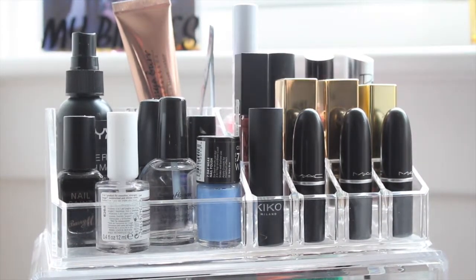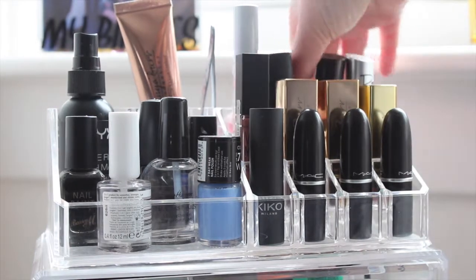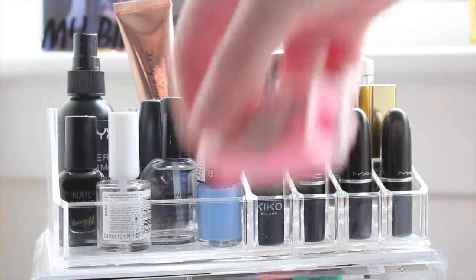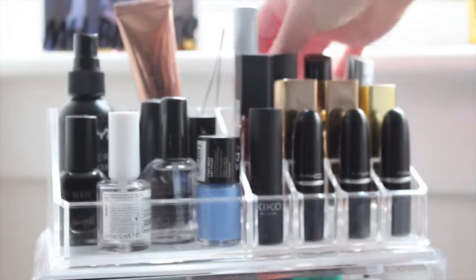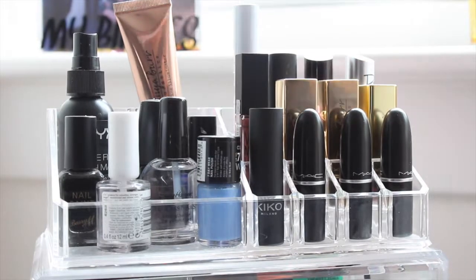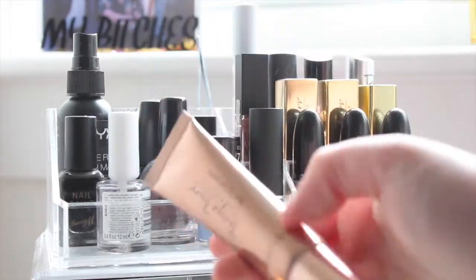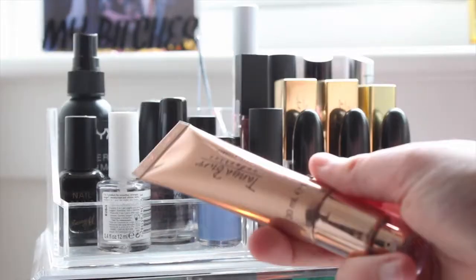I used to have a lot more lipsticks but I threw a lot out when I came home from university. Behind that I have a Barry M pencil shortener, then I have tweezers from Primark which have little flamingos on them, and then I have a Tanya Burr face illuminator sitting there because it won't fit anywhere else.